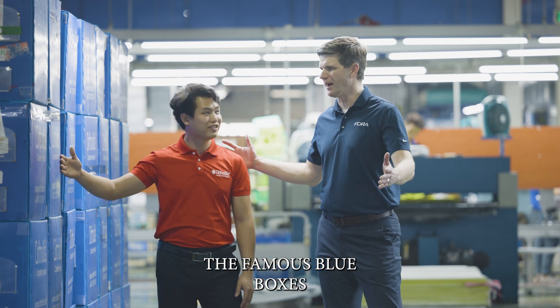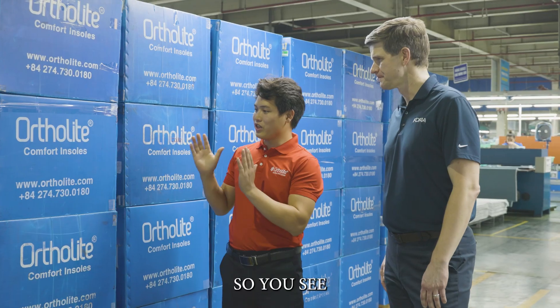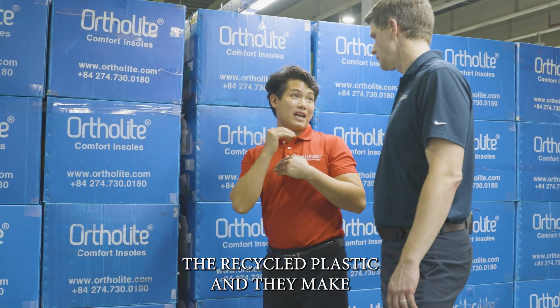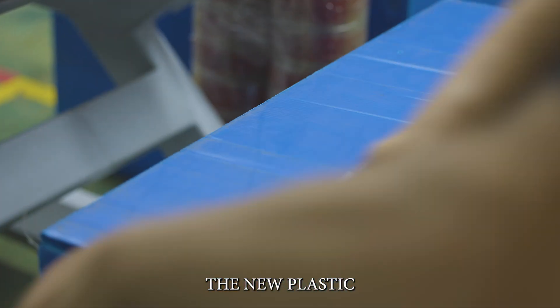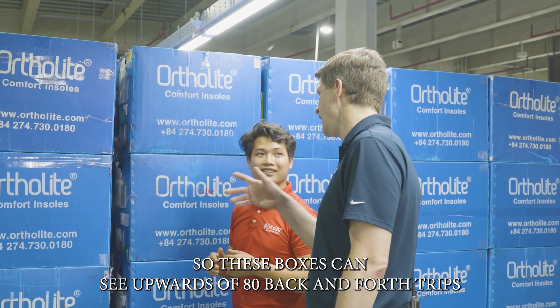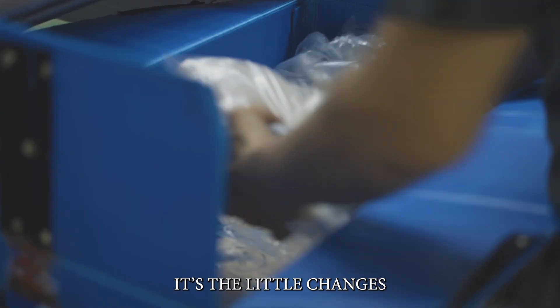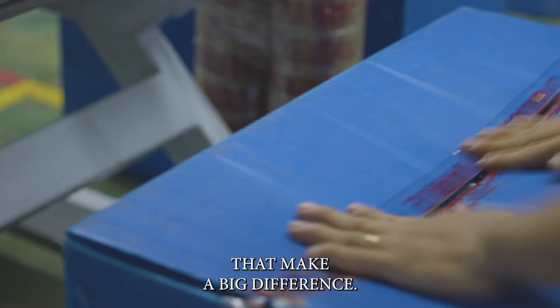The famous blue boxes — tell me more about this, Michael. So this is the recycled box. They use recycled plastic to make new plastic. These boxes can see upwards of 80 back-and-forth trips. It's the little changes that make a big difference.